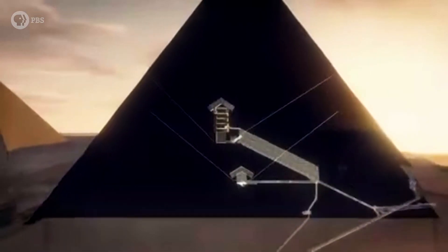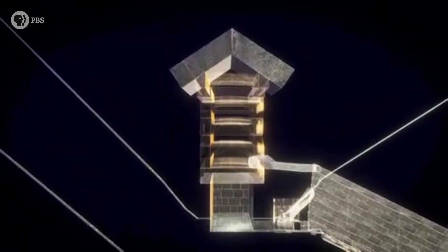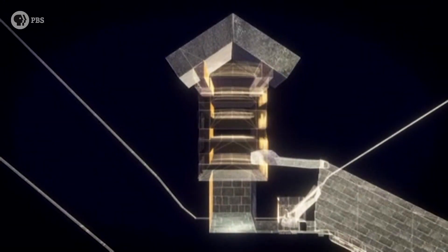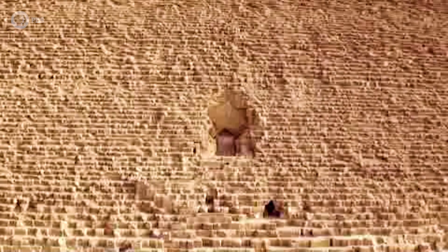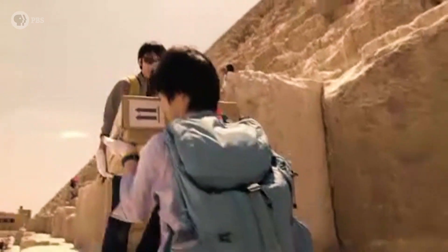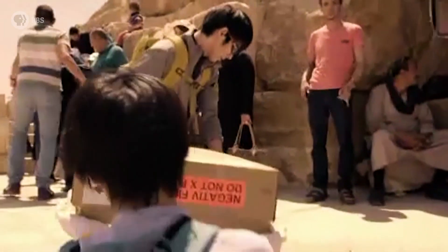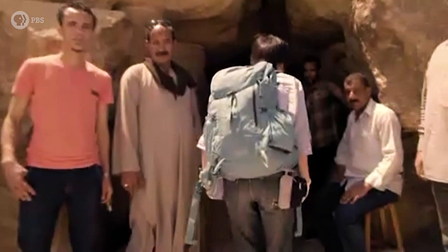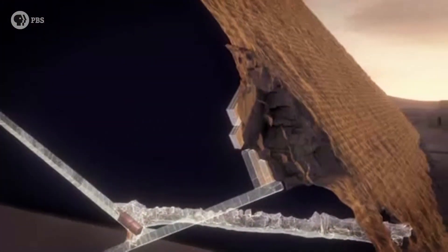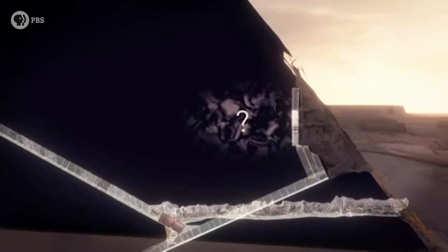Inside the pyramids, ancient Egyptians used stone rafters to keep ceilings from collapsing under the weight of thousands of tons of stone above them. In theory, these rafters indicate the likely presence of a room beneath. Dr. Morishima's team places 151 muon detector plates inside the pyramid. With the results of the infrared thermography tests serving as a guide, the films are positioned in the area behind the rafters, where the large temperature variations suggest a cavity.